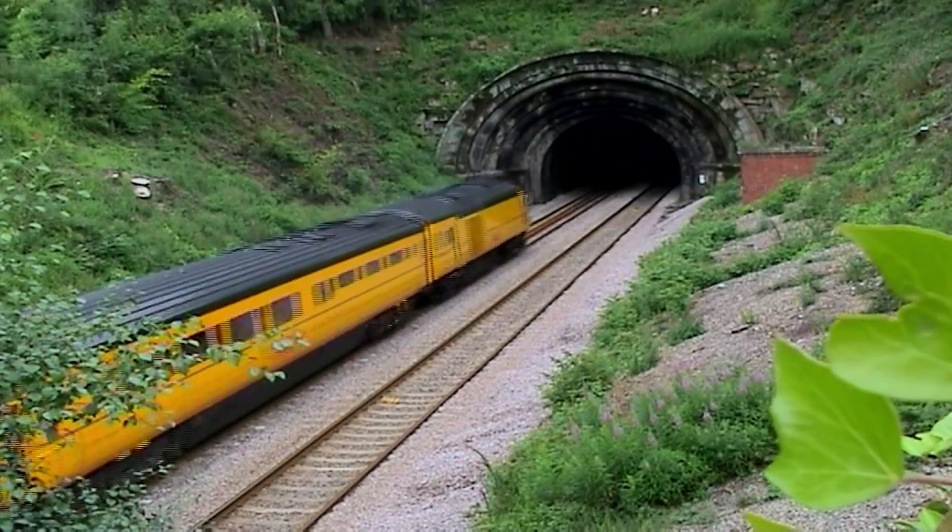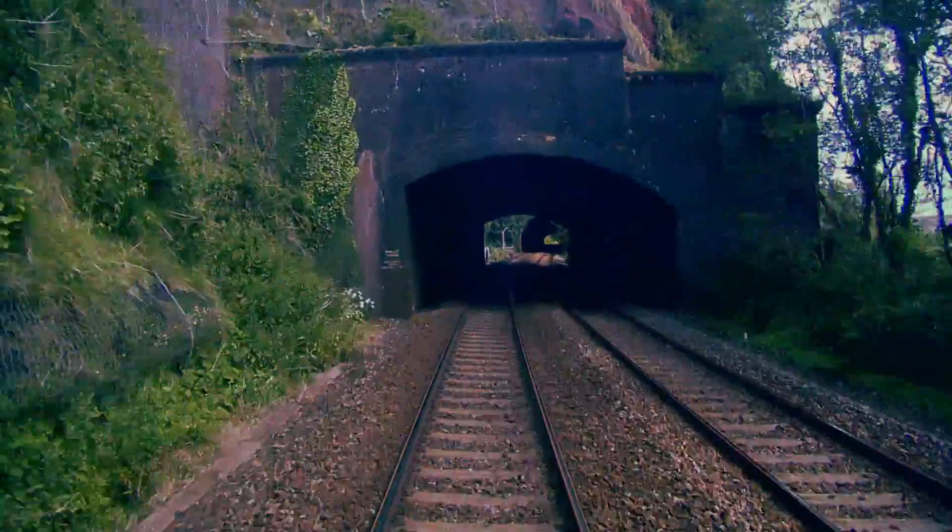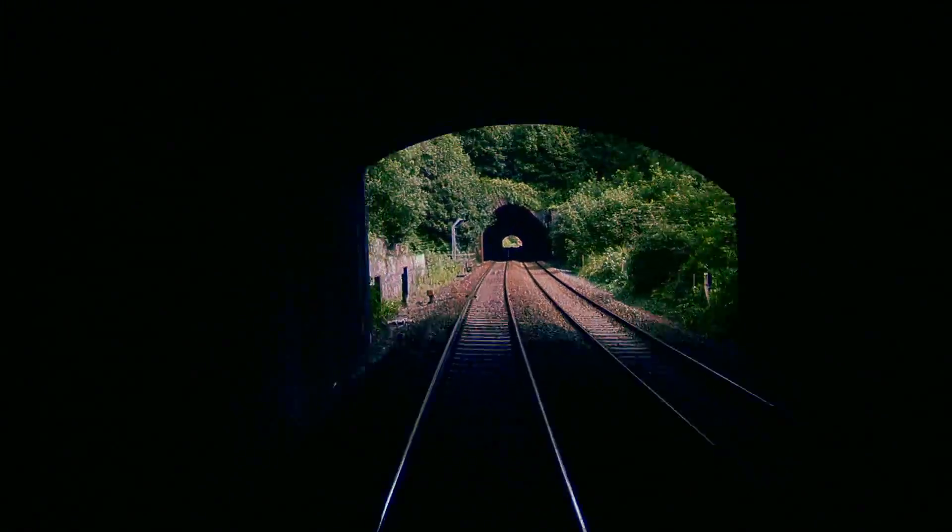On the front of the train we've got HD cameras. It's such an effective way of monitoring the track without having to come out and investigate in person. The New Measurement Train is definitely the best train we've got in our fleet. It's the fastest, it's got the most equipment, it covers the largest distance in any shift. It's somewhat of a legend.